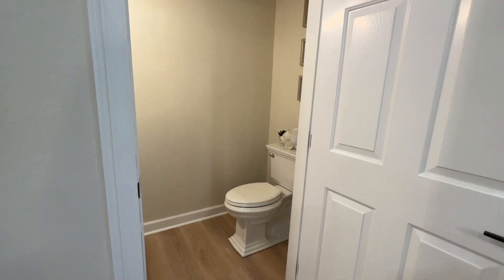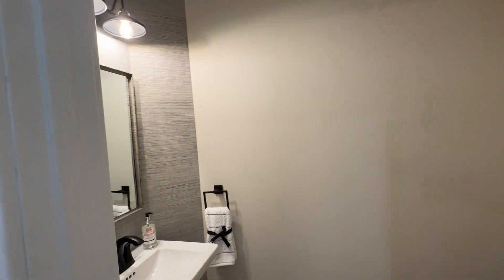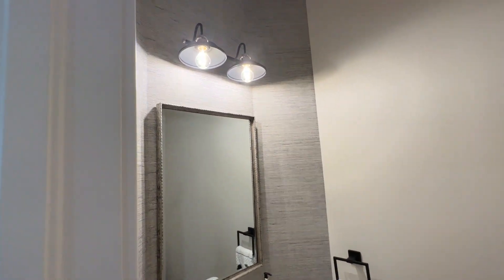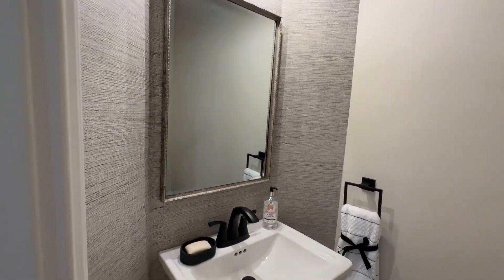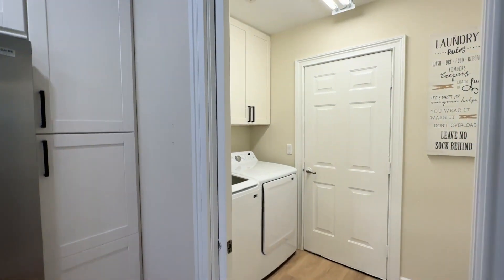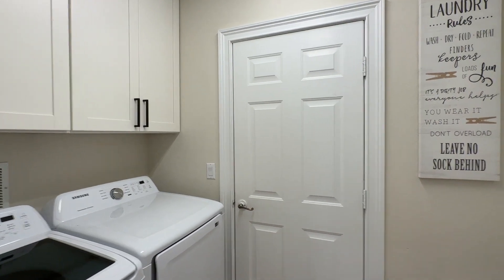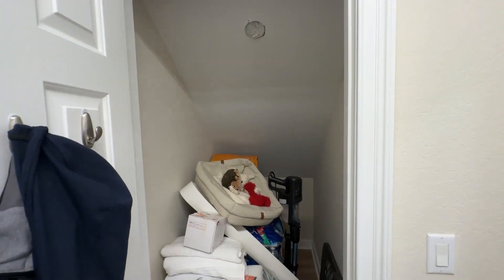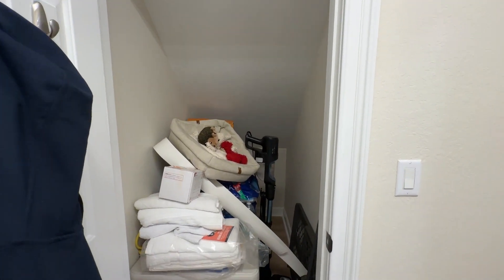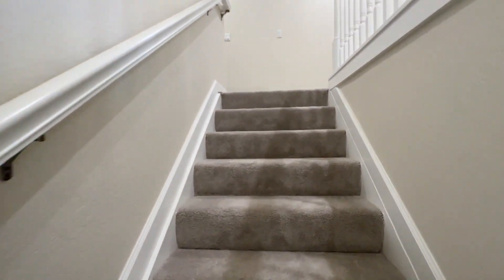This floor plan does have a half bath on the first floor, and it has also been updated. You've got your laundry room with storage that they've added — it comes through from the garage. And then of course, every time there's stairs, it makes me excited. You get a nice closet. All right, we're going to head on up to the second floor.